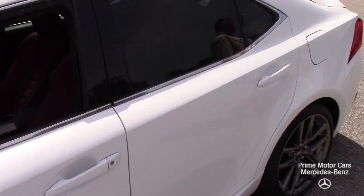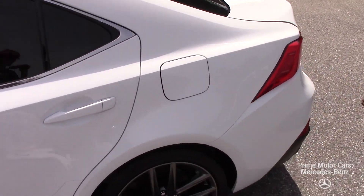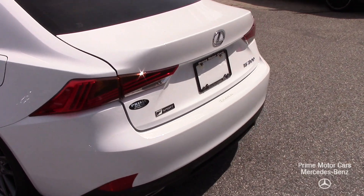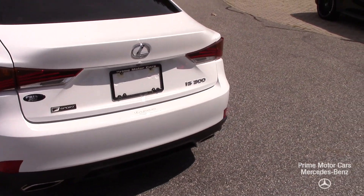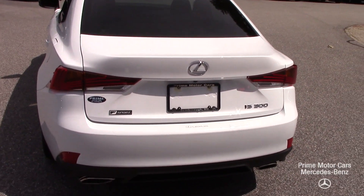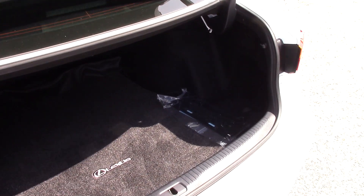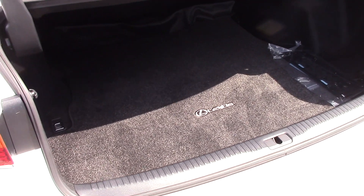Walk back here. At idle you can hear the exhaust note, but once we get going around the parking lot you'll be able to hear it. I wanted to show you the trunk — just as clean as can be. I don't think anything was kept in the trunk at all.